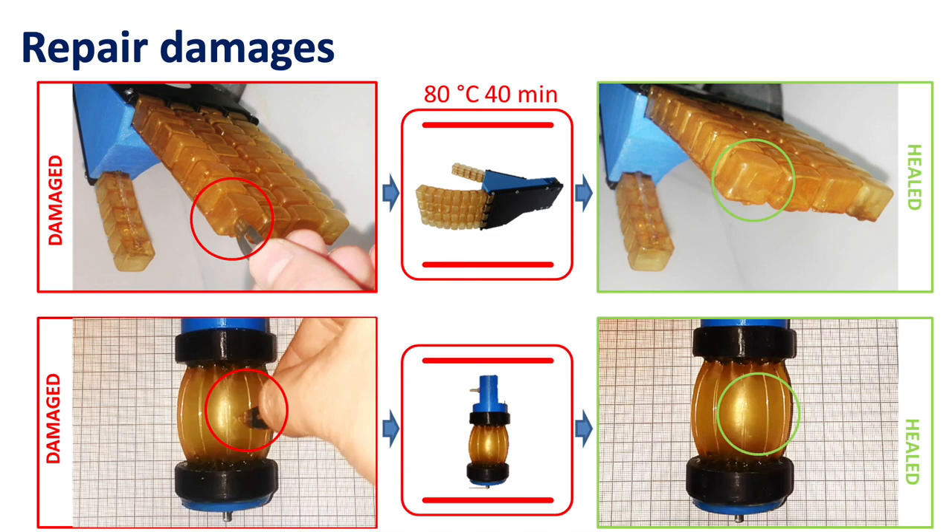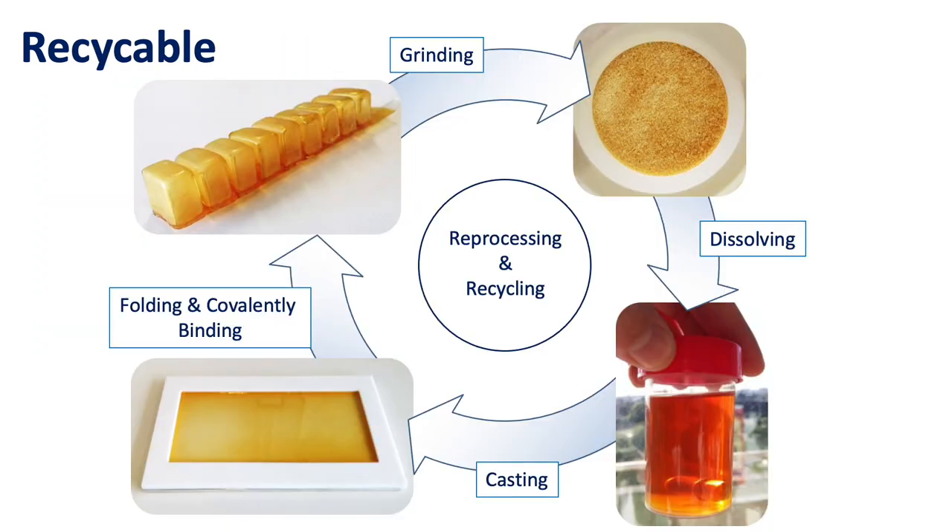The performance of the self-healing soft robots can be completely recovered by heating them up to 80 degrees Celsius for 40 minutes. After 24 hours resting, the large damage is completely healed.